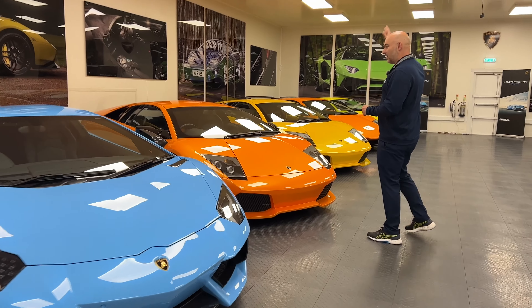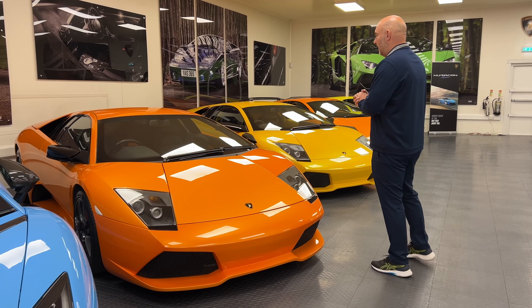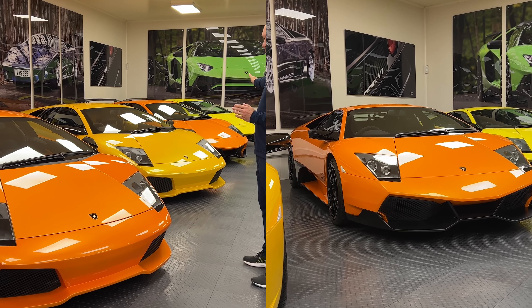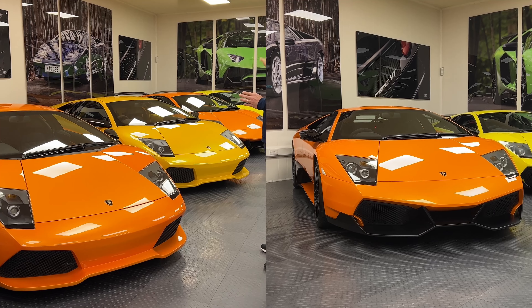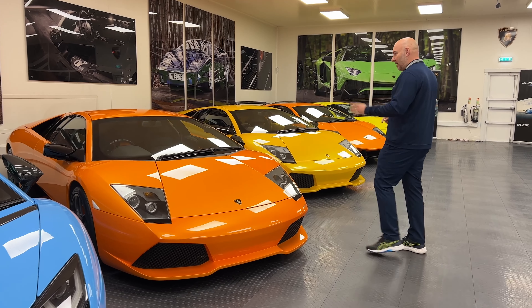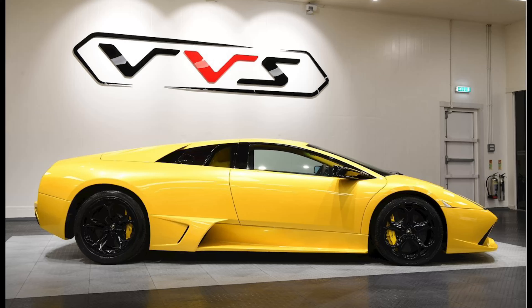These Murcielagos are going up — we spoke about it before. When I purchased this one it was £340,000 and I rejected £650,000 within three years. That was the advice VVS gave me at the time — it wasn't the car I was looking to buy, but they said the Murcielago SV is the best car with the best returns, and they were 100% right. So thank you Dan for that. These Murcielagos are now starting to come up — probably around £170-180k but I think they're going to move up into the quarter of a million.